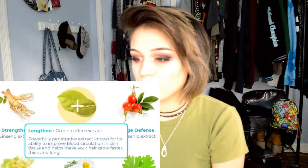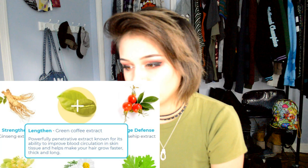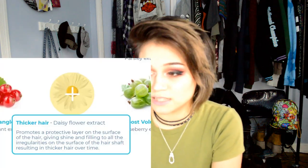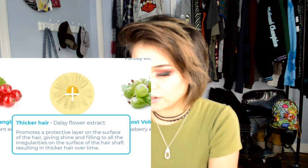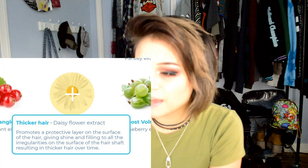I really like how they tell you exactly what they're putting in and how it helps your hair. For example, if you want to lengthen your hair, it lists green coffee extract, and if you hover over it, it says it's a powerful penetrative extract known for improving blood circulation and skin tissue, helping hair grow faster, thick, and long. There's also daisy flower extract, which promotes a protective layer on the hair shaft resulting in thicker hair over time.